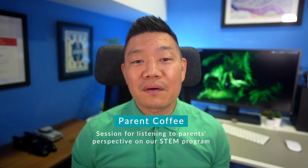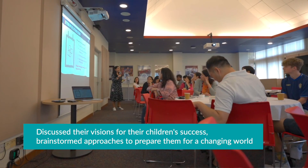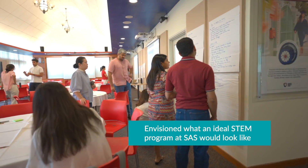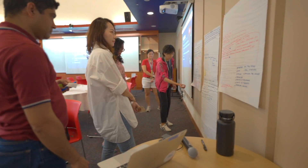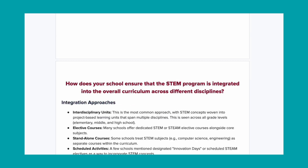During our parent coffee session, we focused on gathering parent input on the future of STEM education. Parents discussed their visions for their children's success, brainstormed approaches to prepare them for a changing world, and envisioned what an ideal STEM program at SAS would look like. They even playfully considered how to invest in the program itself. With all the data we collected, including data from the previous year during our STEM curriculum review, I created summaries that highlighted key themes.